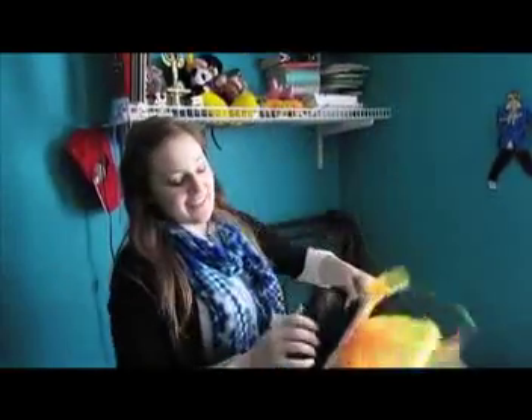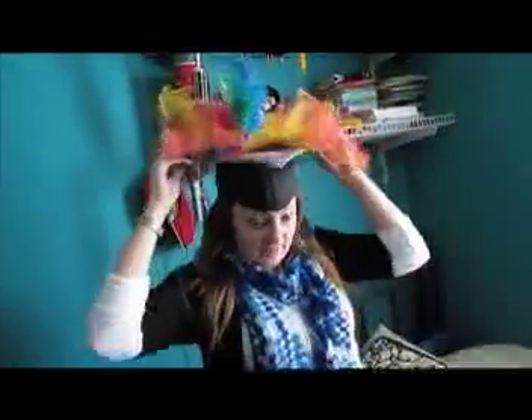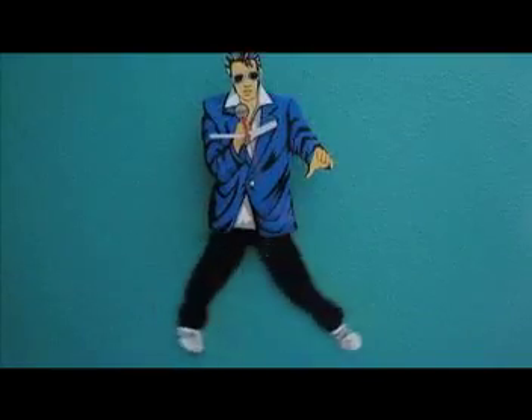This is my graduation hat. I was in a thing called DI, and we got to graduate there because we went to the global finals, so I pimped out my graduation hat. Pretty sweet, huh? And Elvis' clock — his legs move.